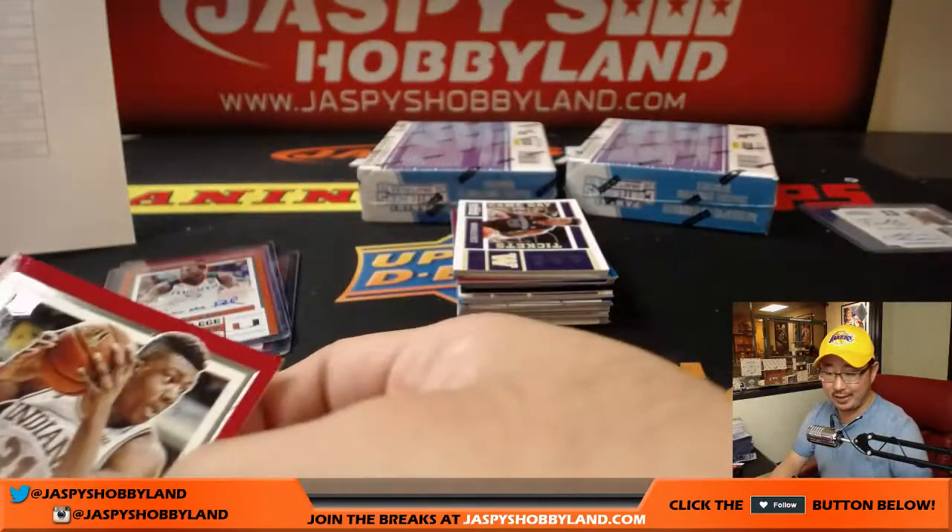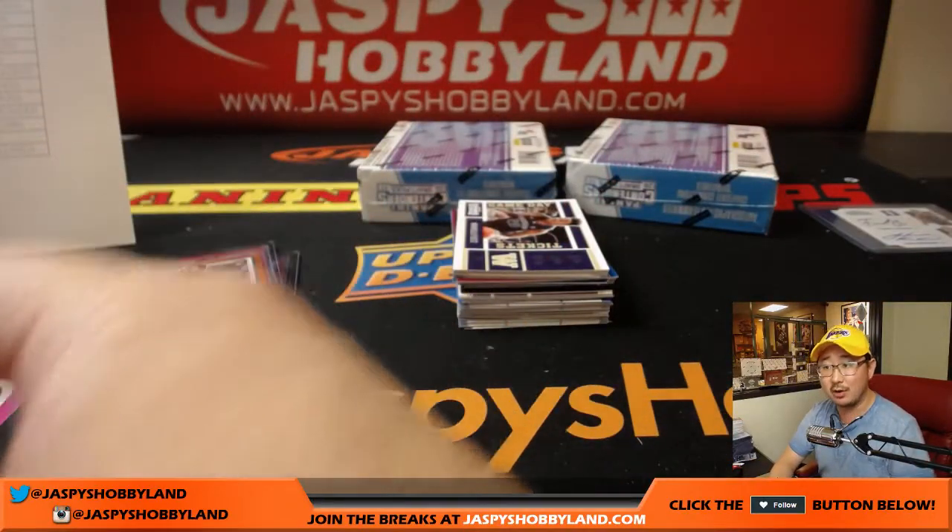And another Thomas Bryant for Mark and the Lakers — starting your Thomas Bryant PC, Mark. Acceptable.